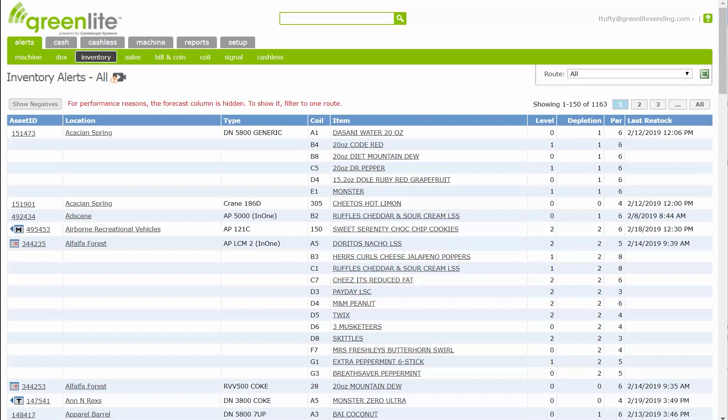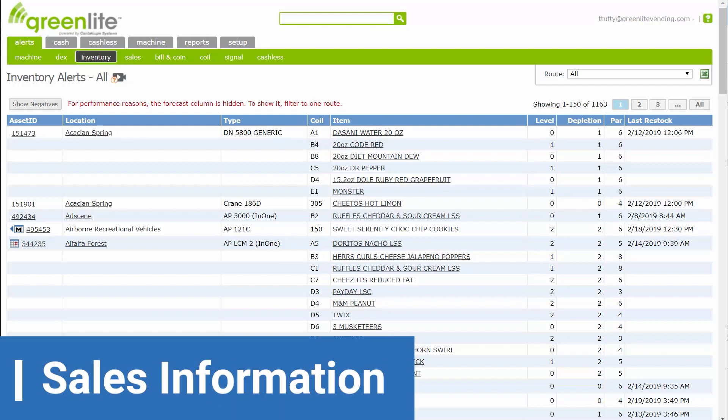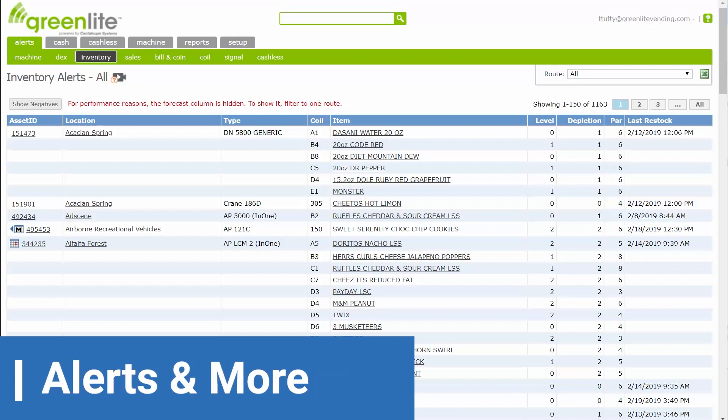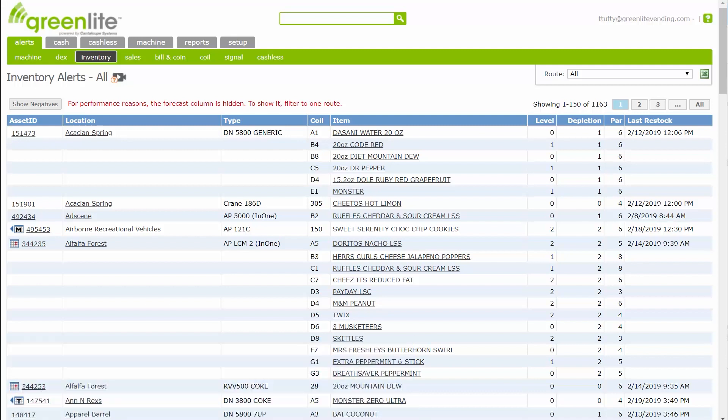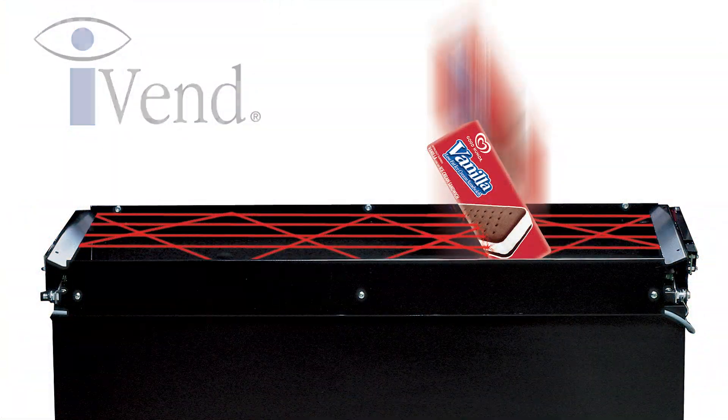With GreenLight software, you can easily keep tabs on your machine inventory levels, sales information, alerts, and more — all available online at the tip of your fingers.